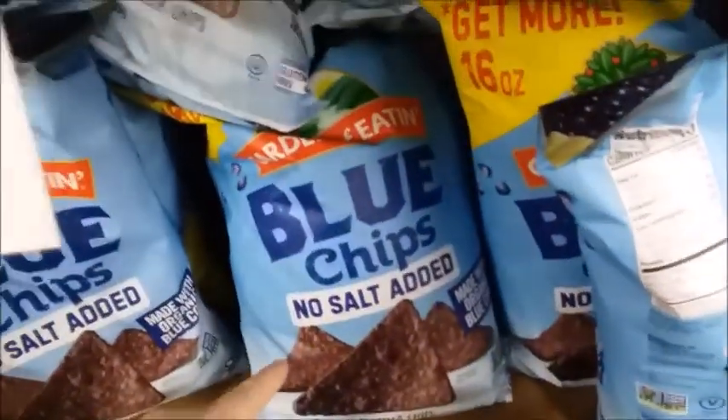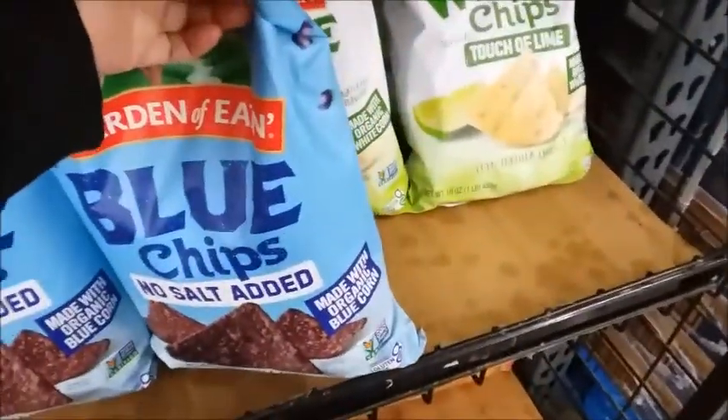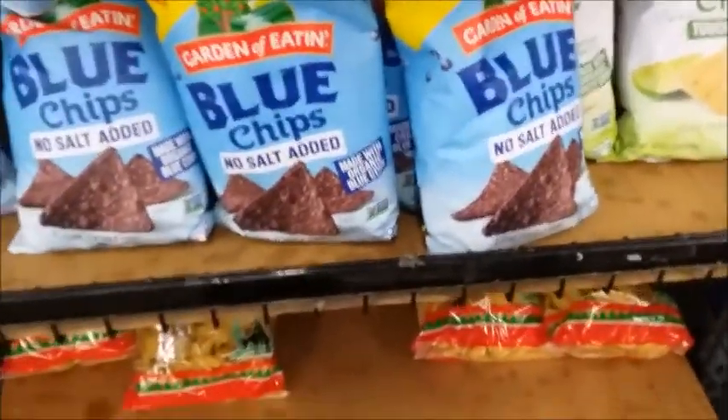Here's some blue chips — no salt added, made with organic blue corn. I guess it's $3.